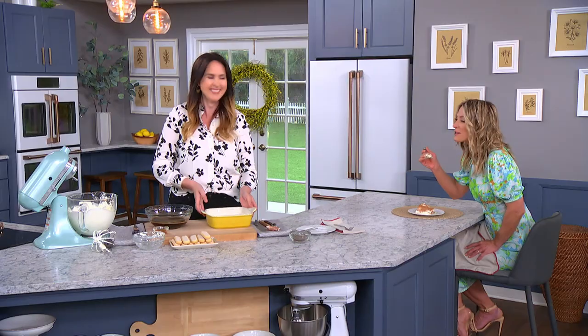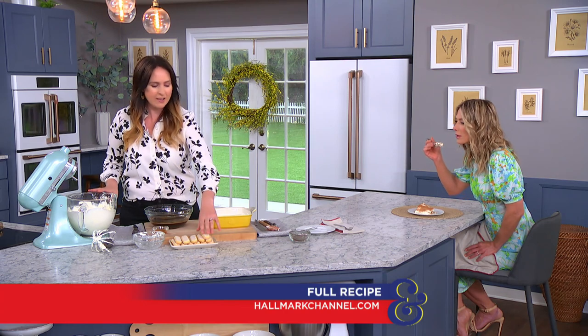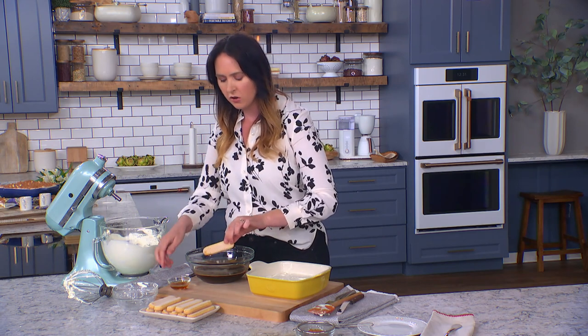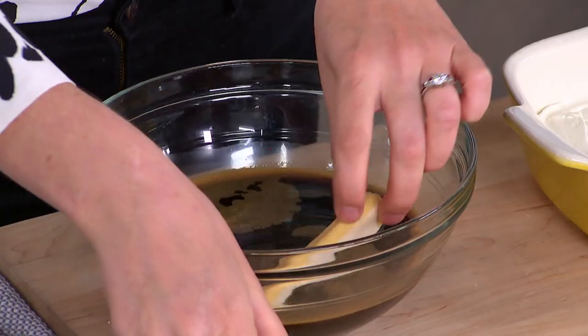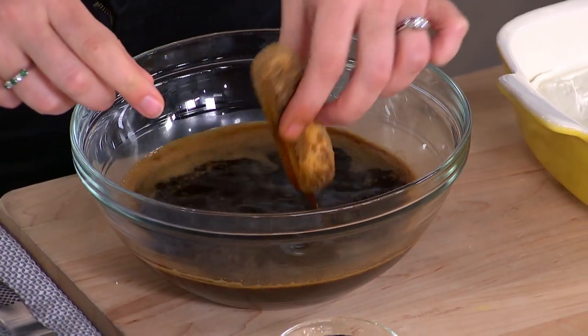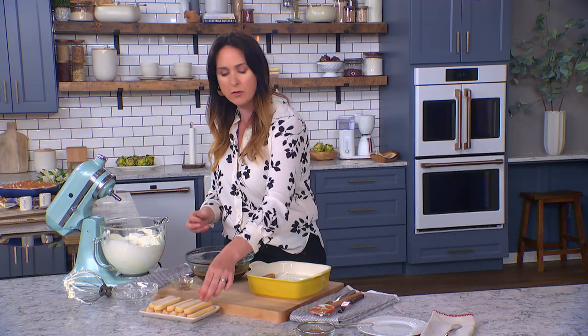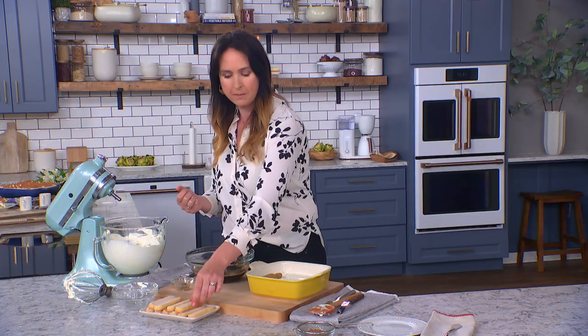So we have our beautiful whipped topping — whipped cream and mascarpone — and our lady fingers. These are store-bought lady fingers; they're a little bit crispy and dry. You dip them in your coffee — I'm also adding a little bit of brandy into the coffee. You don't let them soak; you've got to be really careful because they absorb liquid so fast they become mushy. Just a little dippy-dip.